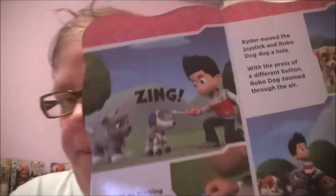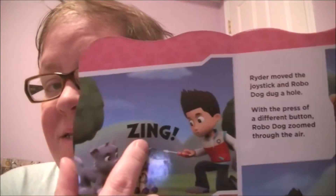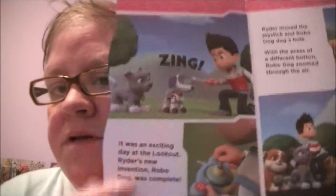Zing! It was an exciting day at the lookout. Ryder's new invention, RoboDog, was complete. Ryder moved the joystick and RoboDog dug a hole. With the press of a different button, RoboDog zoomed through the air. There's RoboDog and there's the joystick.